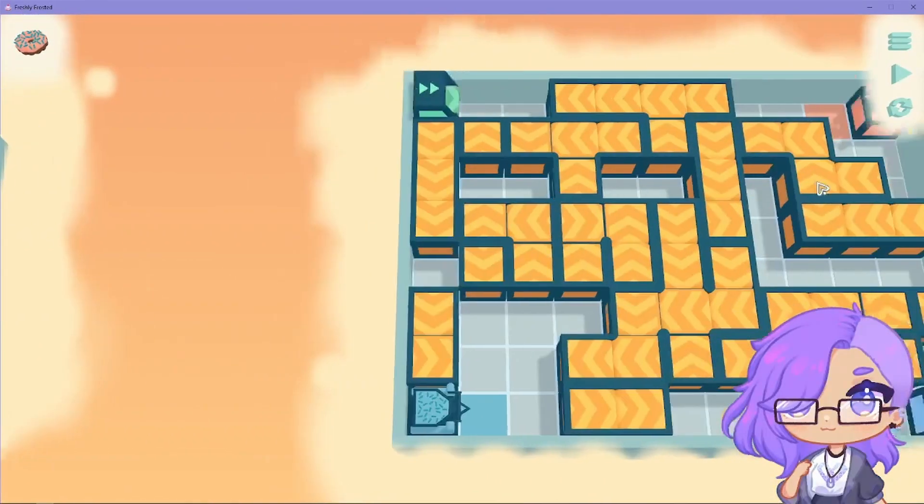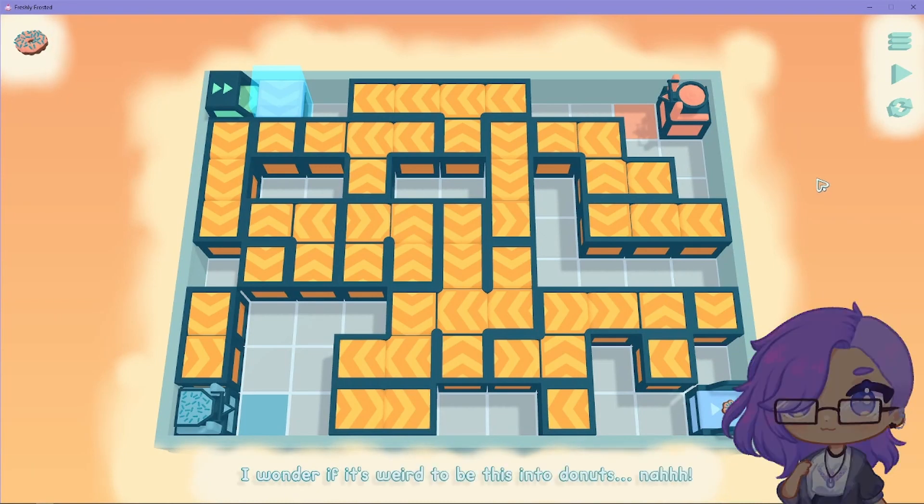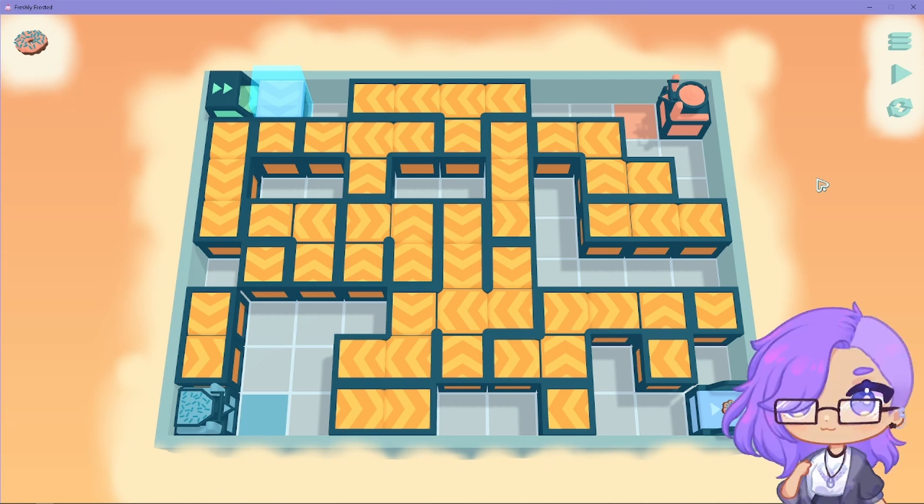Yay! Oh my god, that scared me. Oh my god, what the heck is this? I wouldn't get to leave and do this into donuts. Nah. Oh my god, why does this hurt my eyes? This is like a maze.